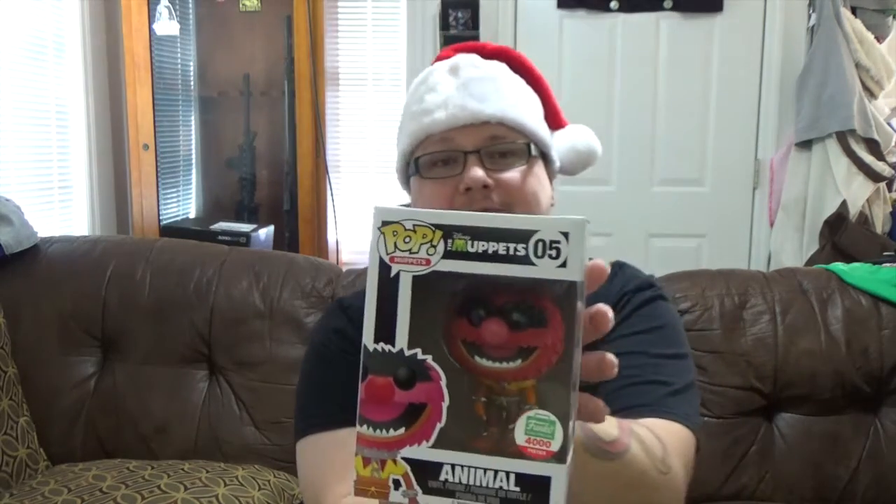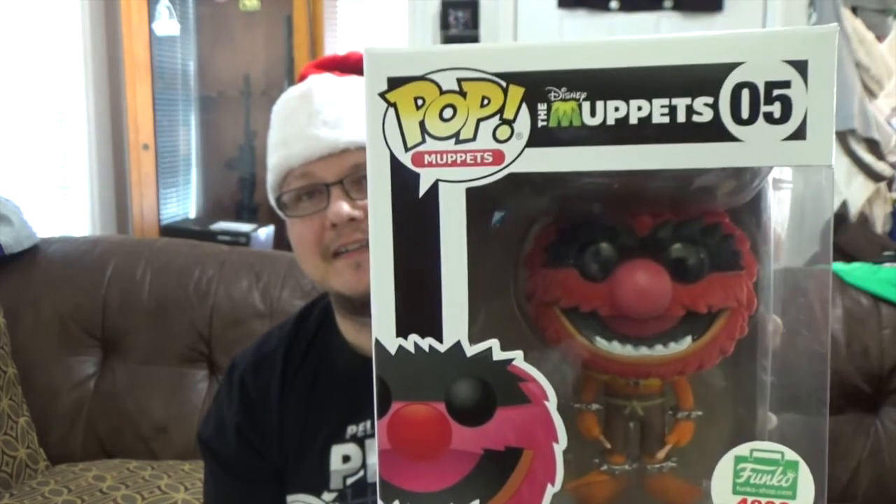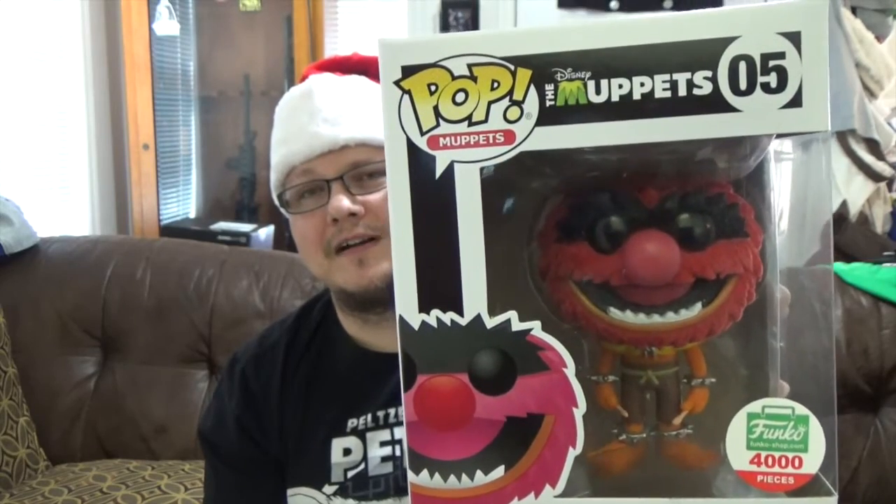Alright, and then the last item that we got — let me get this box out of the way. Back to the green bubble wrap. The last item is a Pop, and we got the Flocked Animal. This is actually my first Muppets Pop. I saw it on the shop and it looked so cool. The only other variant I think was a metallic one and it's super rare, really hard to come by — I think it was a very small lot. This one's 4,000 pieces and it looks really cool.